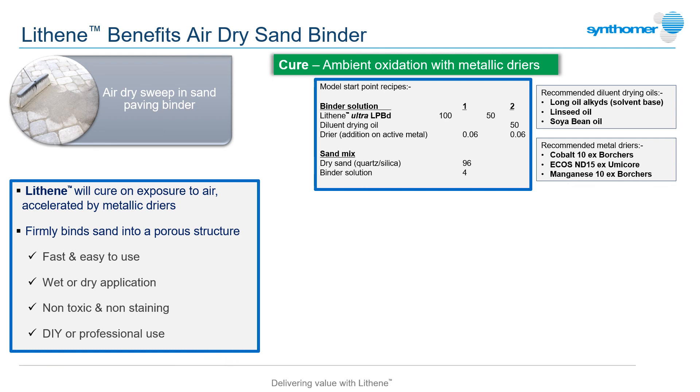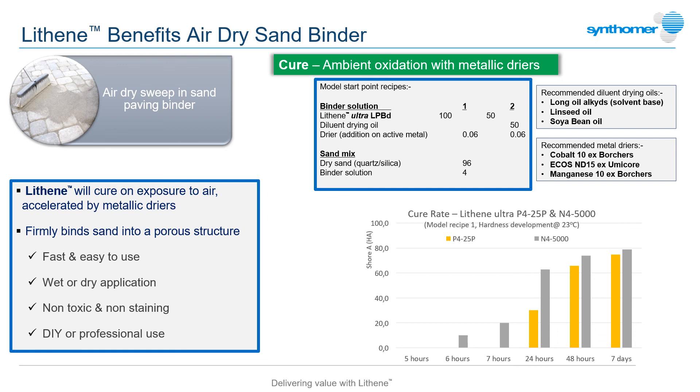By pouring the compounded sand onto the paving and sweeping or washing into the joints, the Lithene will cure over a number of hours to provide a tough yet permeable joint. Several formulation variables are possible to achieve the correct cure profile, including choice of Lithene grade base, dryer selection and addition of other drying oils such as linseed or soya bean.